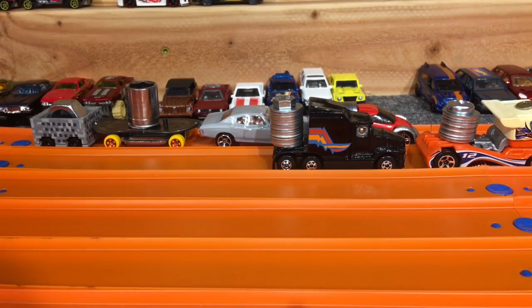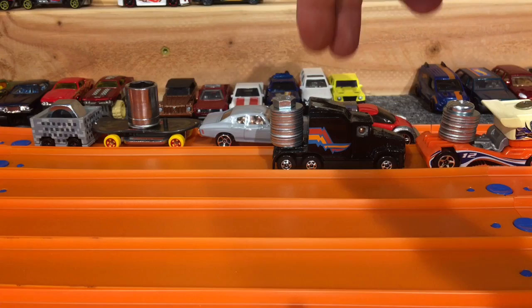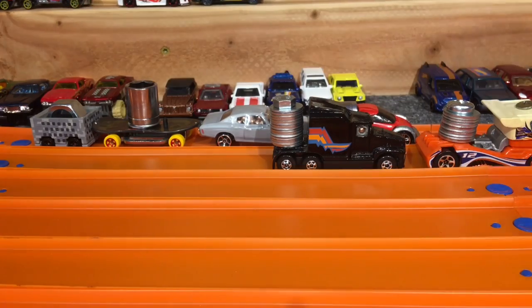For the entry fee, we give two cars per car that we're racing. So we've got to give a total of 24 cars.